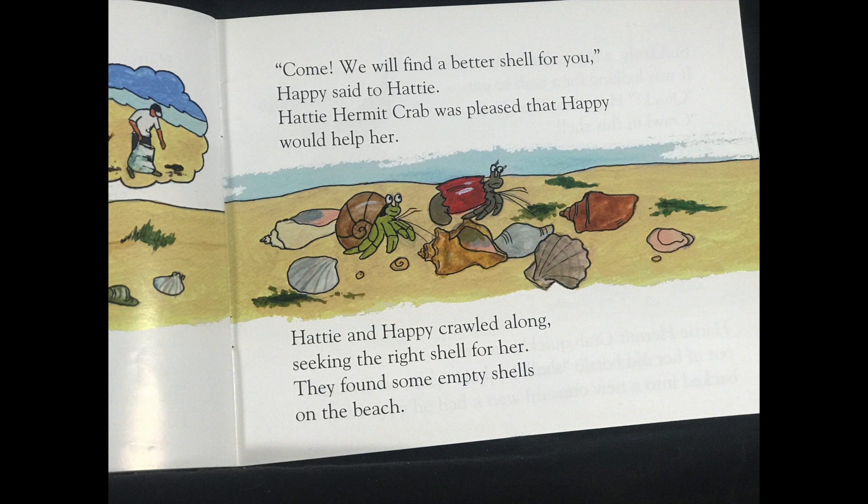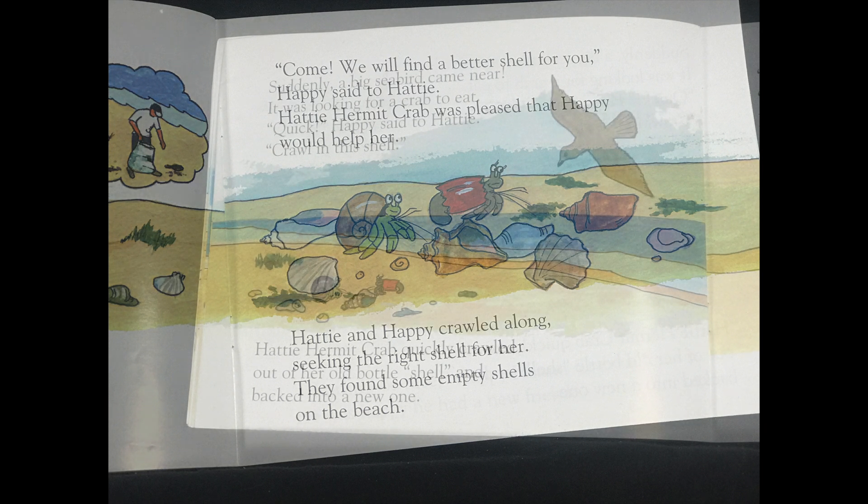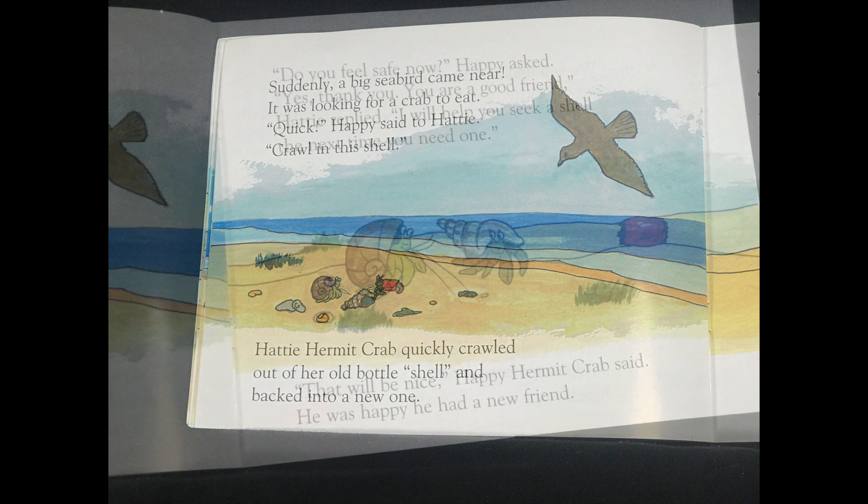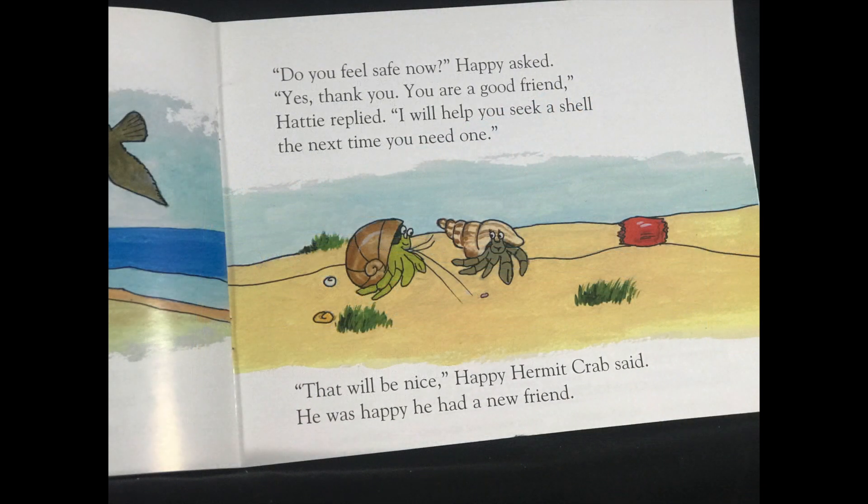Suddenly, a big seabird came near. It was looking for a crab to eat. Quick, Happy said to Hattie. Crawl in this shell. Hattie Hermit Crab quickly crawled out of her old bottle shell and backed into a new one. Do you feel safe now? Happy asked. Yes, thank you. You are a good friend, Hattie replied. I will help you seek a shell the next time you need one. That will be nice, Happy Hermit Crab said. He was happy he had a new friend.